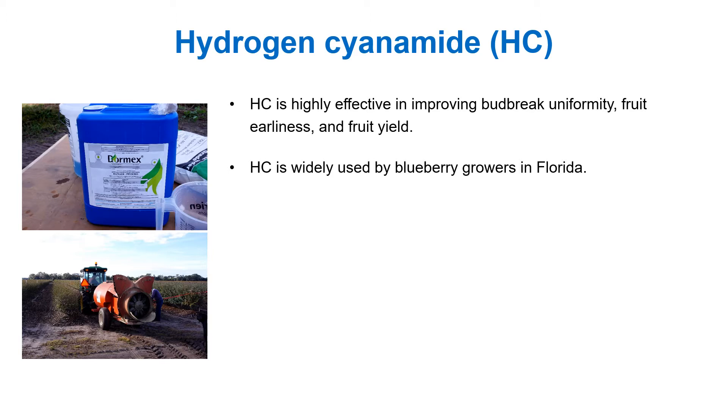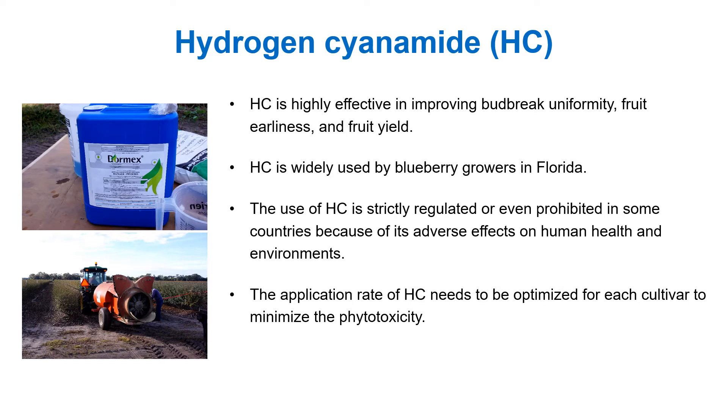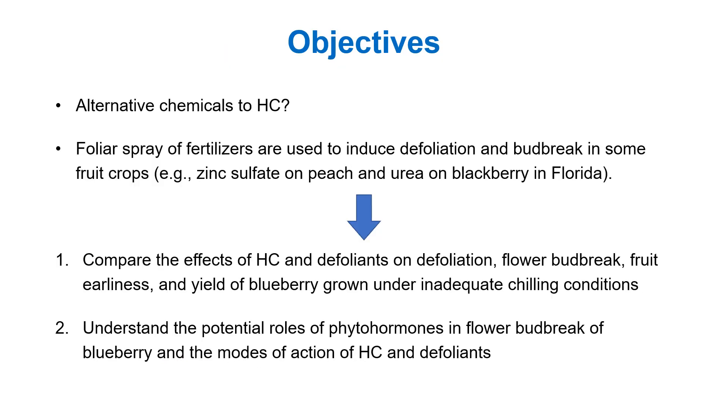However, there are some drawbacks to hydrogen cyanamide. Because of negative effects on human health and environment, the use of hydrogen cyanamide is strictly regulated or even prohibited in some countries. The application rate needs to be optimized for each variety to minimize phytotoxicity, and its efficacy is affected by chilling hours. So the question is: are there alternatives to hydrogen cyanamide?